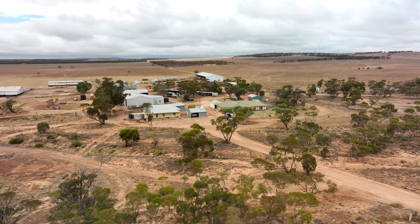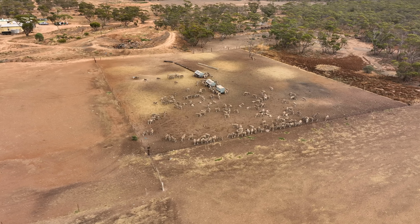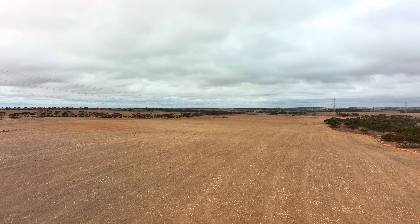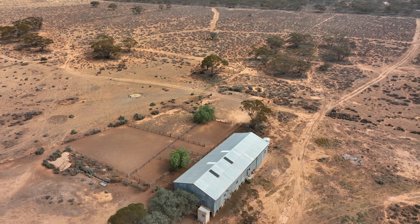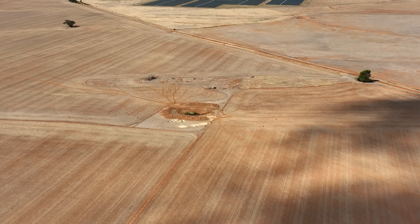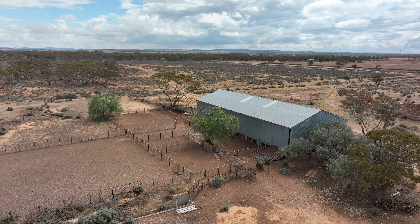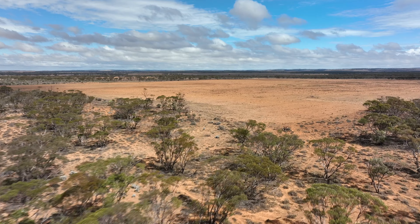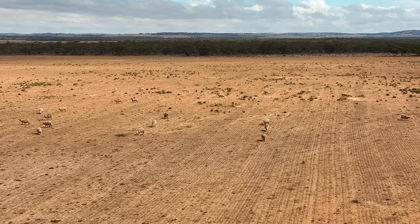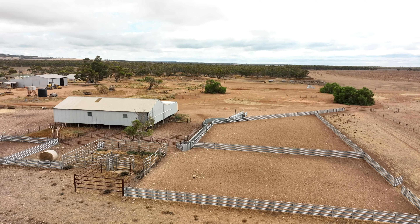Nutrien Harcourt's Gawler are proud to offer 966 Rocky Plains Road. The property has been farmed for four generations, and this rare opportunity to purchase a mixed farming enterprise with a large amount of pastoral land close to the lower north of South Australia rarely becomes available. Over the generations, the property has continued to be run as a mixed farming enterprise, utilising a rotational cropping program and running a self-replacing merino breeding program.